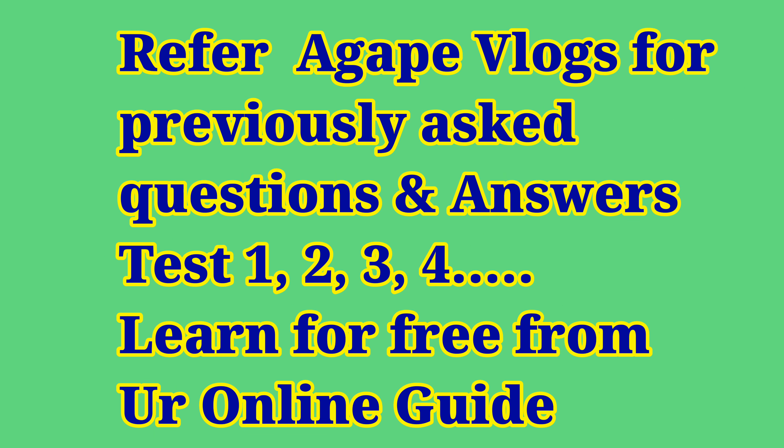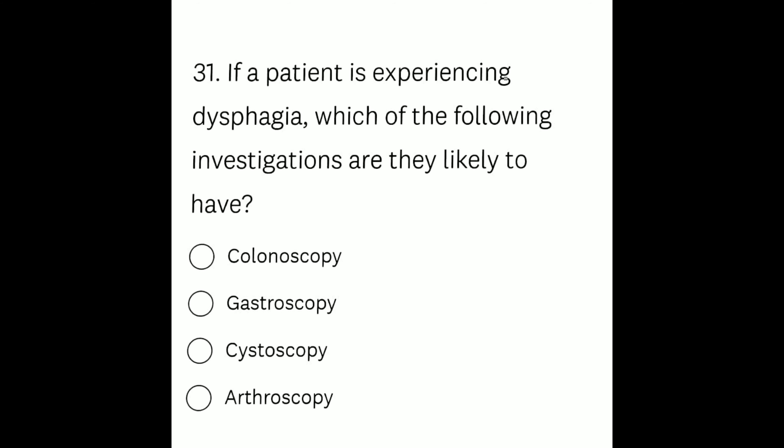Question number 31: If a patient is experiencing dysphagia, which of the following investigations are they likely to have? Option A: colonoscopy, Option B: gastroscopy, Option C: cystoscopy, Option D: arthroscopy. The question was straightforward. The patient was experiencing dysphagia — dysphagia is nothing but difficulty swallowing — so the right answer is Option B, gastroscopy.